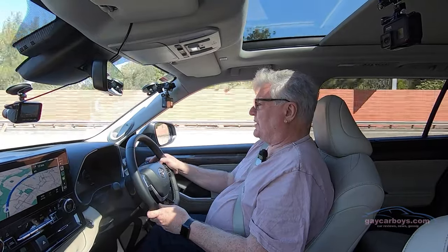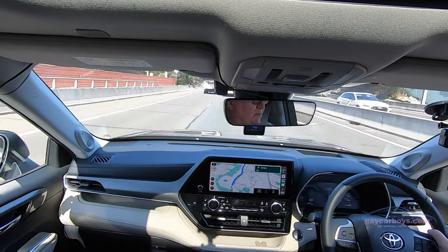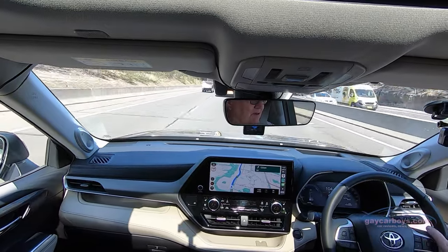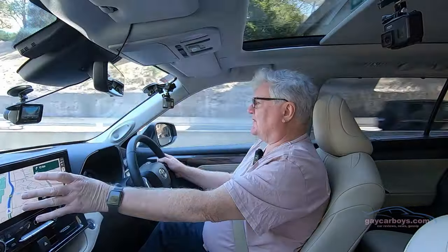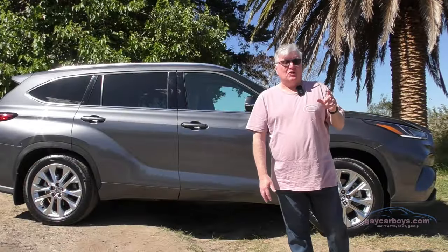To wrap up, the Kluger Grande Hybrid gives you a lot for your money at $78,000. The range starts at around $50,000 for the two-wheel drive model. The digital driver's screen is very good indeed, and on the top model the centre screen is also bigger. The JBL sound system is excellent. The hybrid system is something Toyota has been tweaking for a long time and they really do have it right — it spends a lot of its time in EV mode, especially around town. That's all this week from Toyota's Kluger Grande Hybrid — leave a comment, hit like, and subscribe.